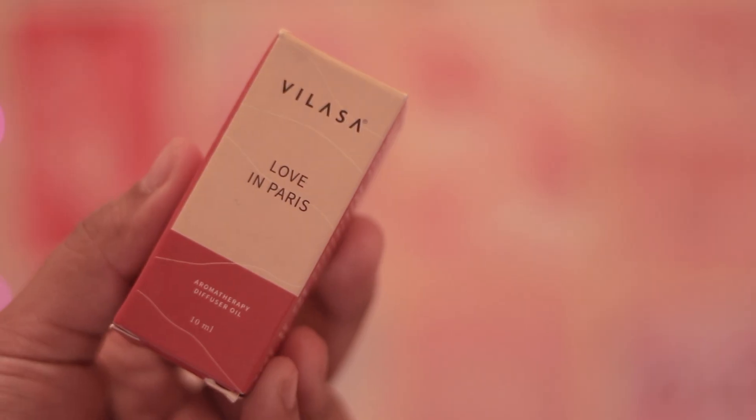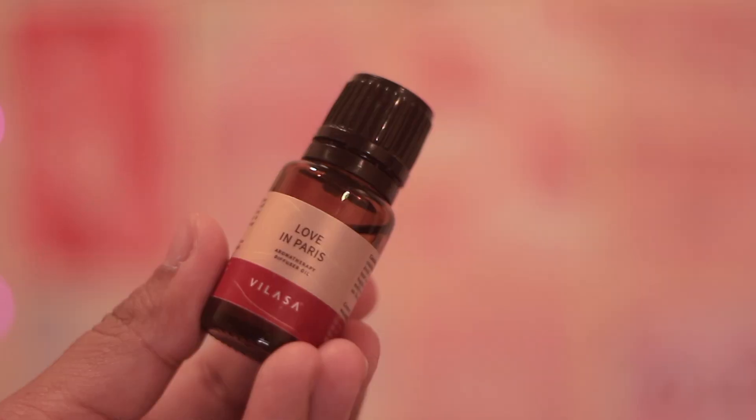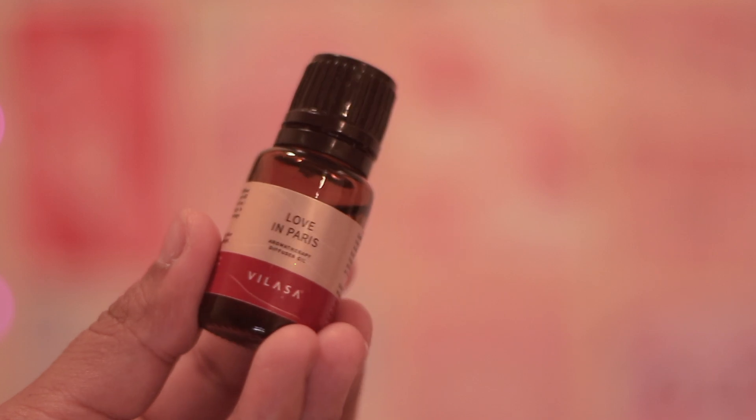Lastly, I got this diffuser oil from Vilasa in the variant Love in Paris — I wanted a floral kind of oil for my diffuser and got this one for about 200 rupees.